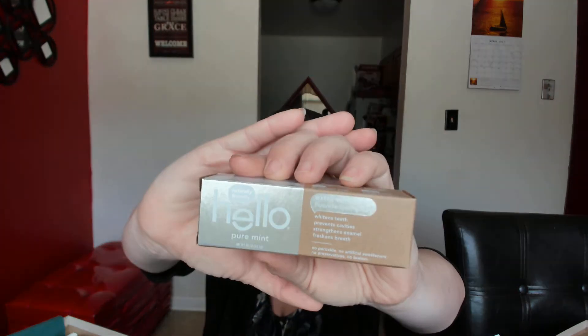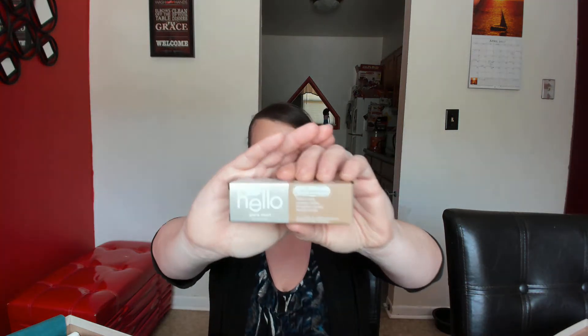The next thing is Hello toothpaste in pure mint flavor. It's naturally free of dyes, artificial sweeteners, artificial flavors, microbeads, preservatives, and gluten. I'll put this right in my travel bag — I love sample sizes.